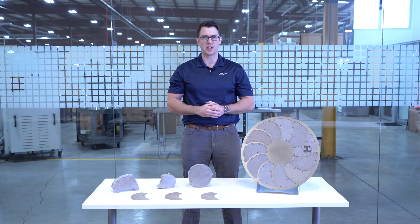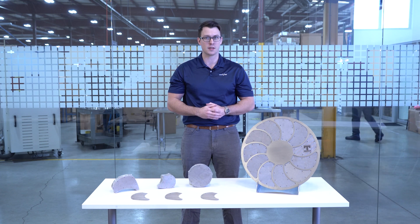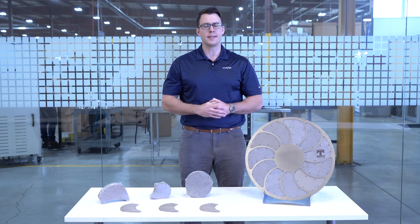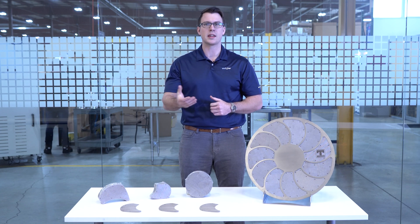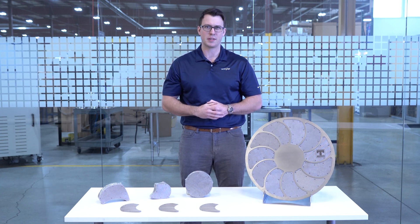Are you interested in implementing extruder screens to remove impurities from molten polymers, but need insight into how much it's going to cost? Well, in short, it depends. In this video, we're going to address the factors that determine the cost of an extruder screen so that we can determine how they fit in your operation. Let's get started.